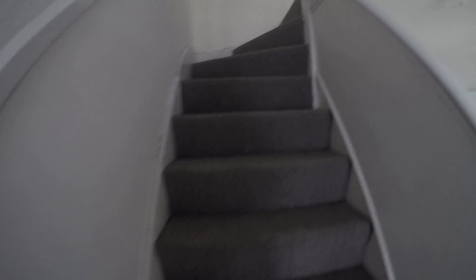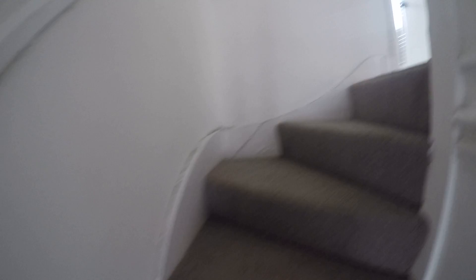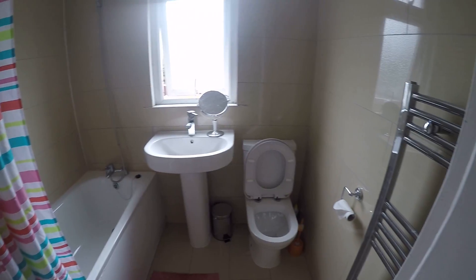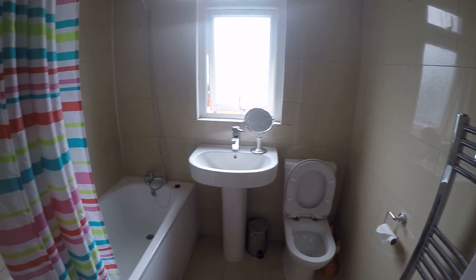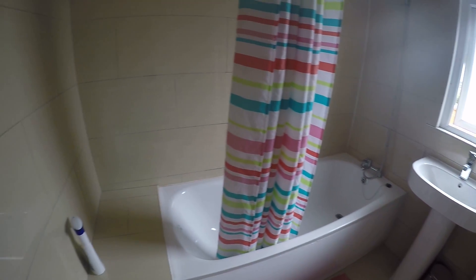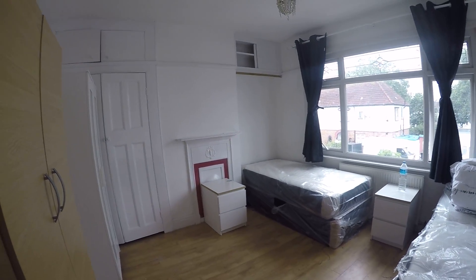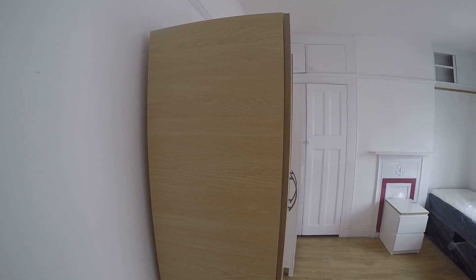Upstairs we have a shared bathroom — it looks really nice, it was renewed. We have a toilet, sink, and a pretty big tub. And in here we have bedroom number four — it's pretty spacious with two single beds.